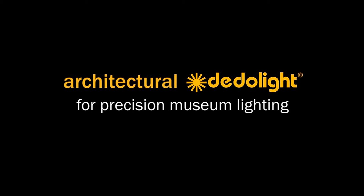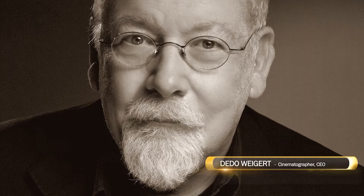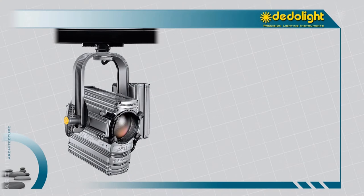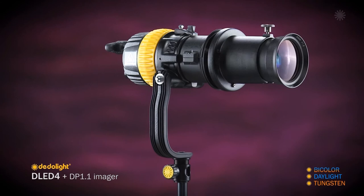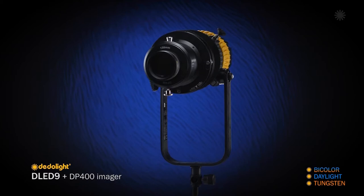For many years, we collected all the experience from the many museums in which we're already present, and we have now designed an entirely new range of lights, especially and exclusively designed for the highest precision in museum lighting, with the highest possible quality.